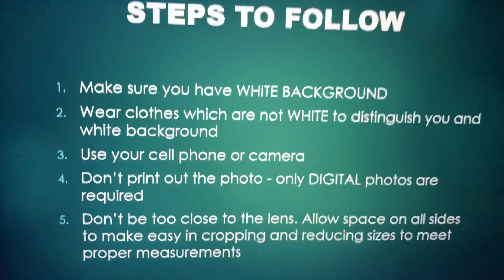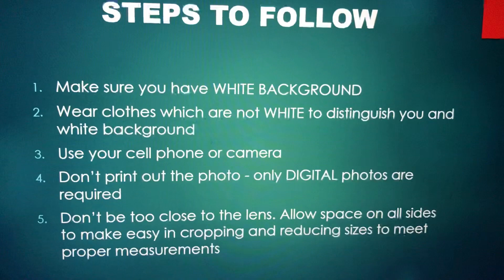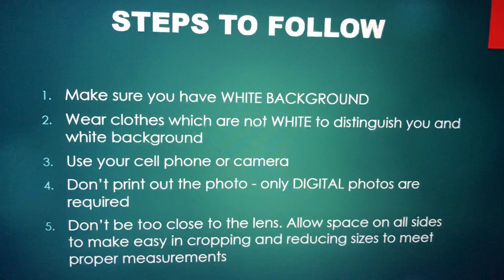The background is supposed to be white. I usually advise people to make sure you don't wear a white shirt, white gown, or white dress, because if you wear white and the background is white, it doesn't look good. Wear something a different color to make sure you give distinction between your clothing and the white background. You can use your cell phone or camera — yes, you can use your cell phone.